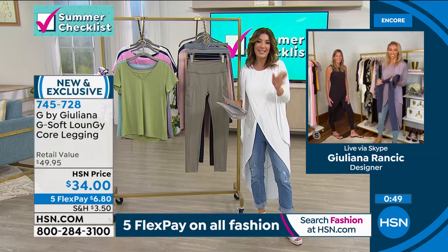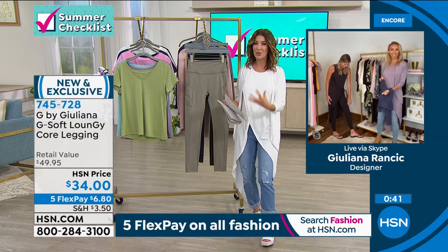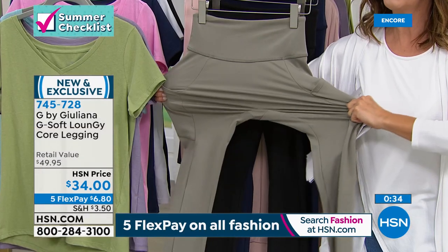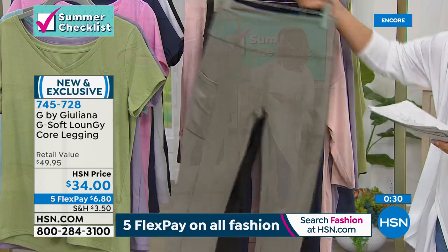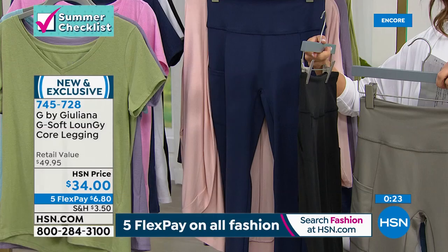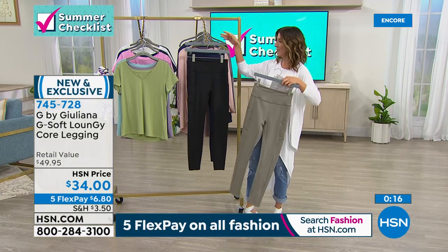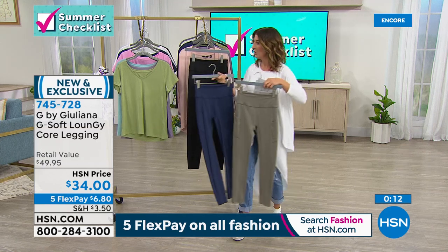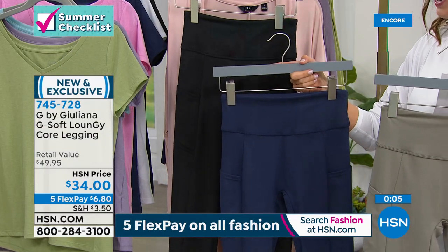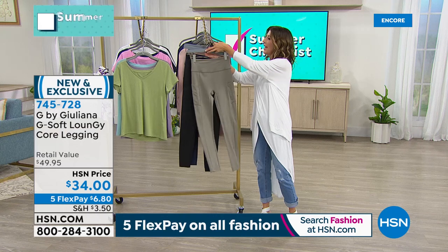Don't let the size fool you when you pull them out of the box — put them on and you'll say 'oh okay.' Already really popular today. Get more than one color if you're a legging girl — you can totally work out in these, do yoga, get on a bike, go to the gym. Navy is the most popular and goes great with today's special. Black goes with everything in the drama tank, especially with the black or white, and looks good with any of the scarves.